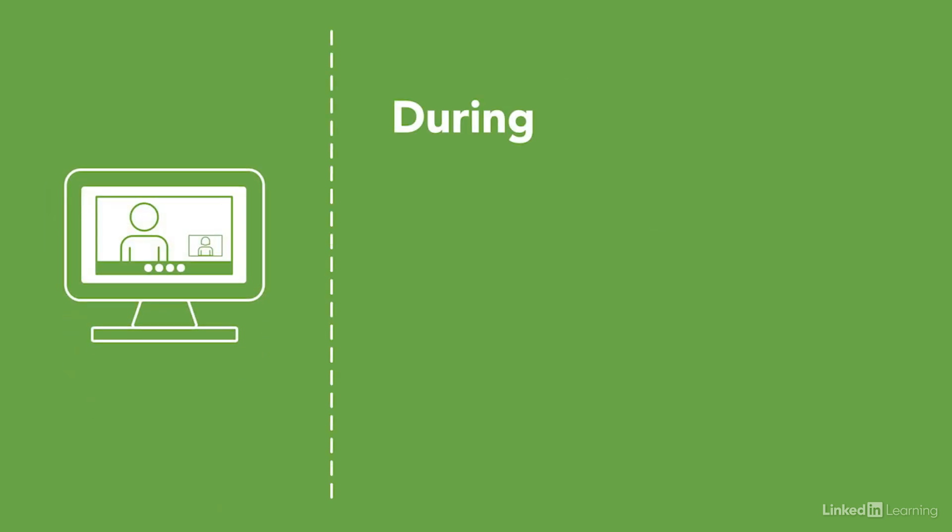What about during the meeting itself? One tip is to move the screen where you're looking at people as close to the camera as possible. This makes it possible for you to look people in the eye, or at least give them the illusion that you're making eye contact.